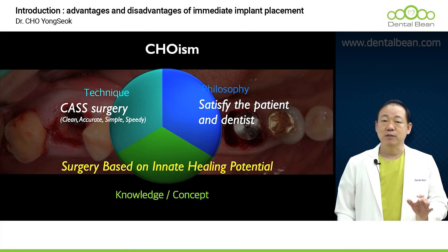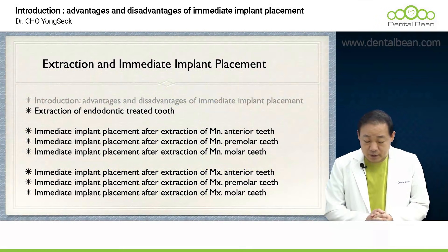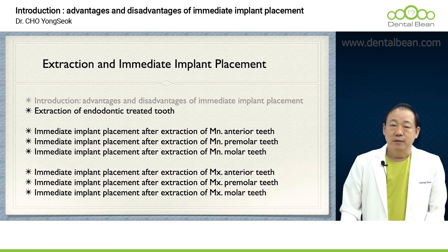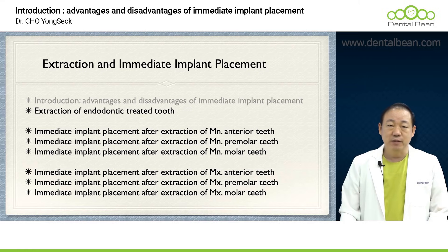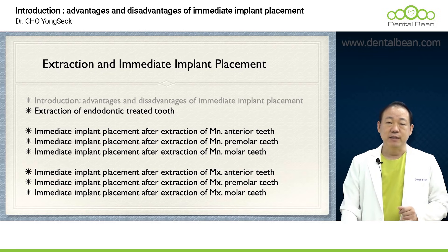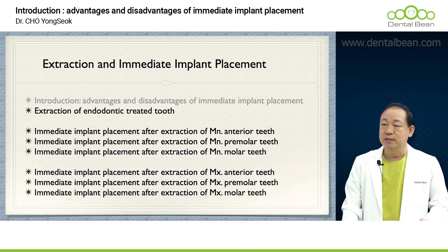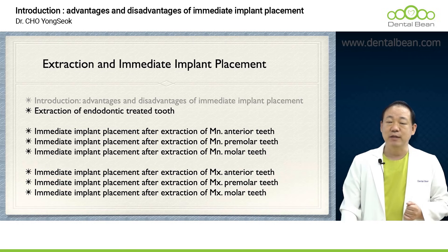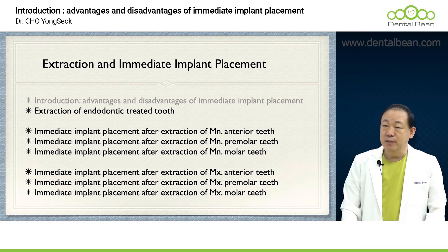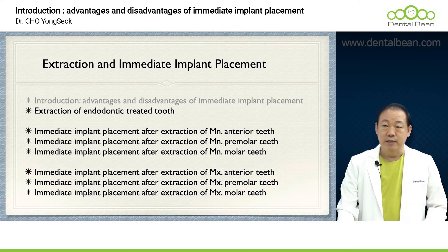This lecture I've prepared will focus on tooth extraction and the immediate placement of implants. The lecture time specifically covering tooth extraction alone actually extends for more than three hours. I provide detailed instruction and comprehensive guidance, highlighting crucial points for each section, dividing them into mandibular anterior, premolar, and molar teeth, and similarly for maxillary anterior, premolar, and molar teeth. I anticipate the complete lecture will likely exceed 10 hours in duration. Let's promptly commence without further delay.